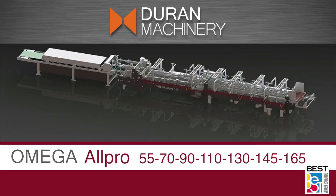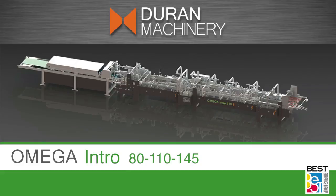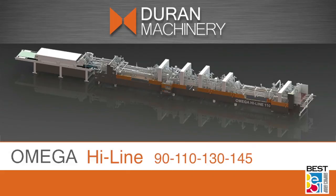With a range of products to suit individual carton manufacturers to the largest multinational group or conglomerate, Duran manufactures three Omega Series for folding carton and corrugated, with models from 35 cm to 185 cm width.